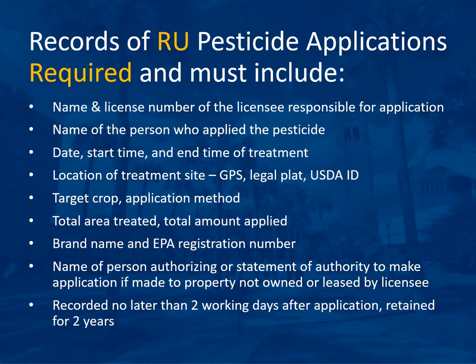Records must also include the target crop, the application method, the total area treated, the total amount applied, the brand name and EPA registration number, and the name of the person authorizing application if made to property not owned or leased by the licensee. This must be recorded no later than two working days after application and retained for two years. Example forms are available in the study guide and online.